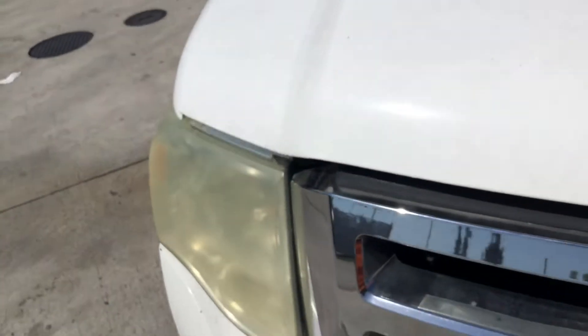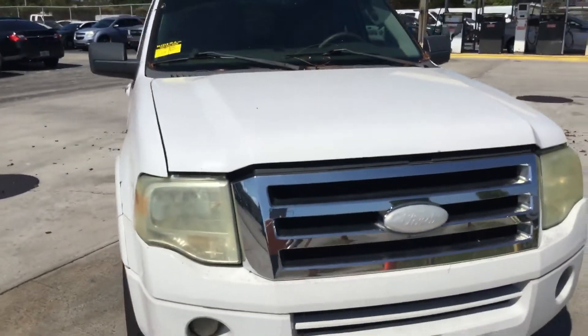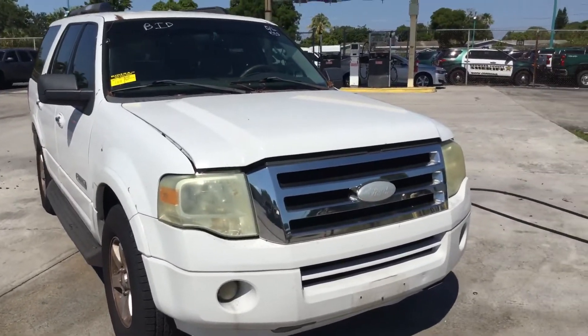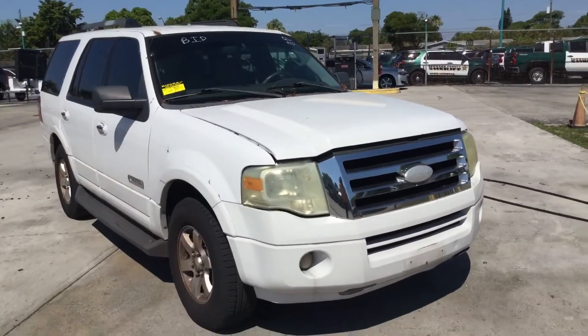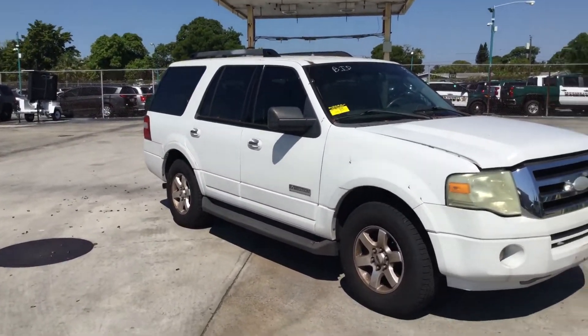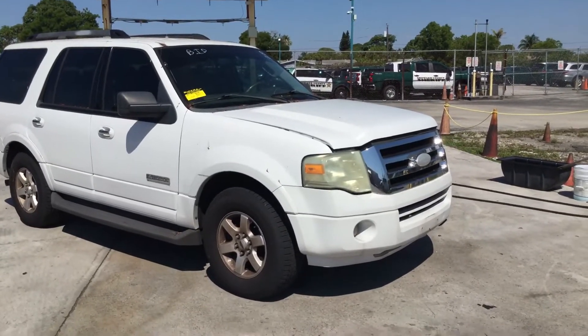The hood doesn't close all the way down. I tried slamming it and pushing it down — the hood latch does not lock in place. It may just need adjustment. They removed the siren from behind the grille, so maybe it was knocked out of adjustment. It may need a new hood latch.